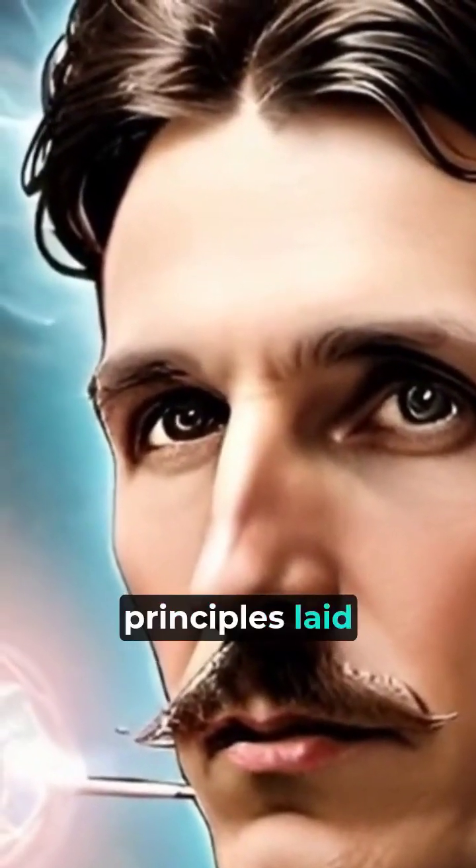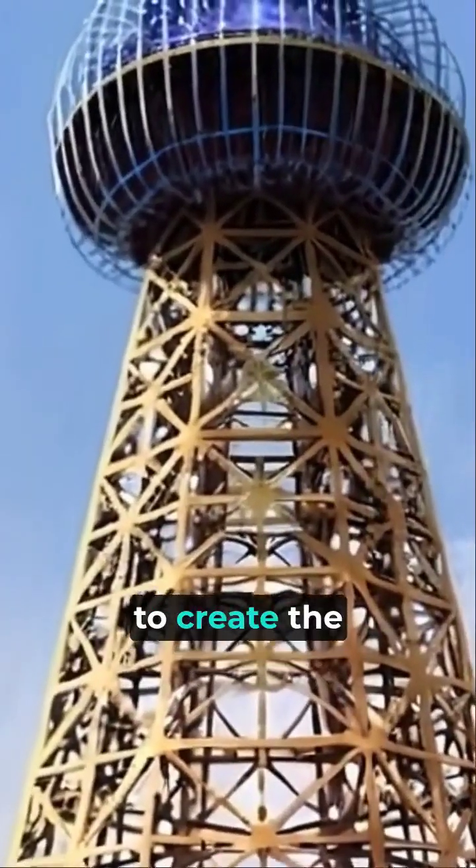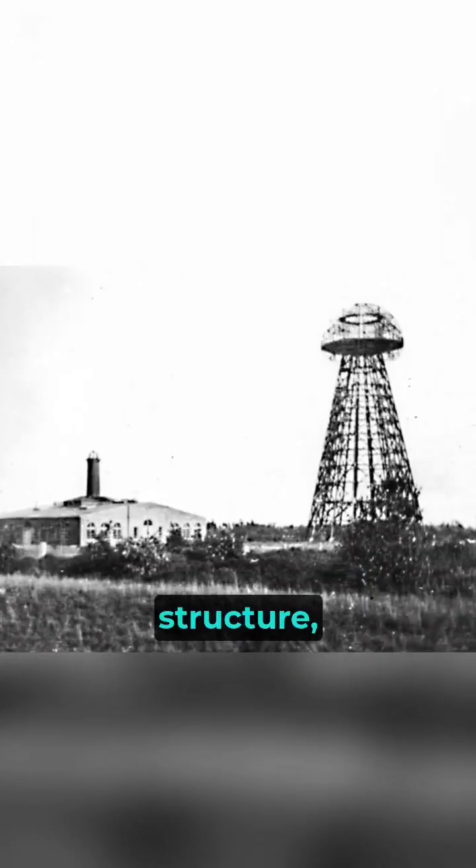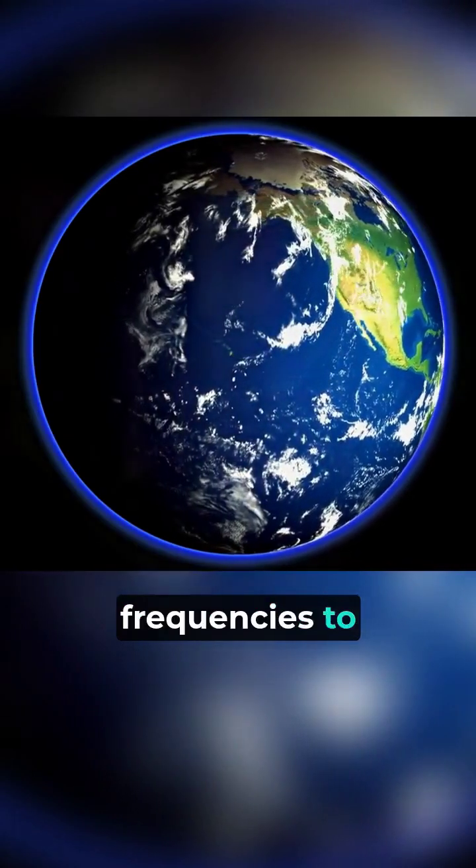Nikola Tesla took the principles laid out by these two inventors to create the Wardenclyffe Tower. The Wardenclyffe Tower was a massive structure based on his theories of using the Earth's natural frequencies to transmit wire.